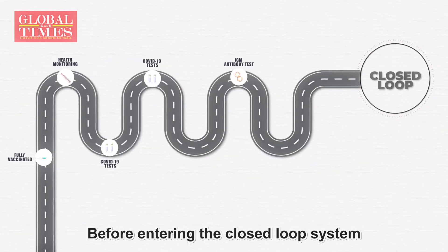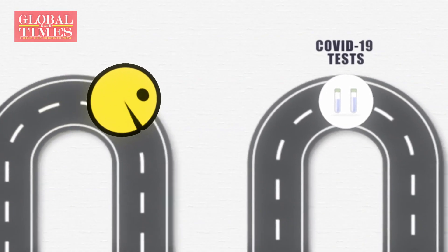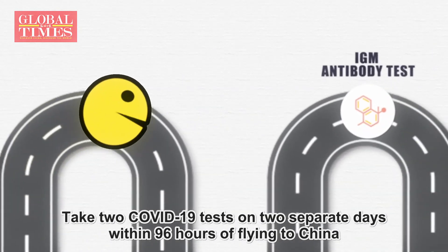Before entering the closed-loop system, you should be fully vaccinated, monitor and report your health status, and take two COVID-19 tests on two separate days within 96 hours of flying to China.